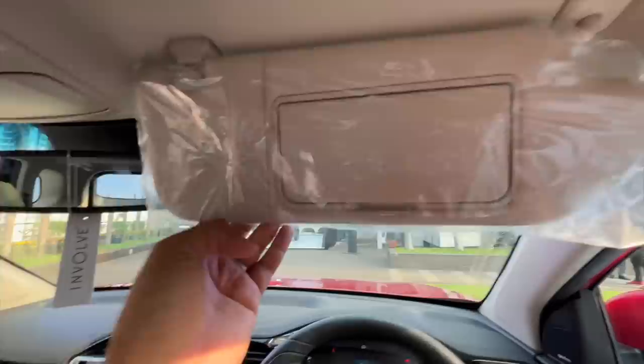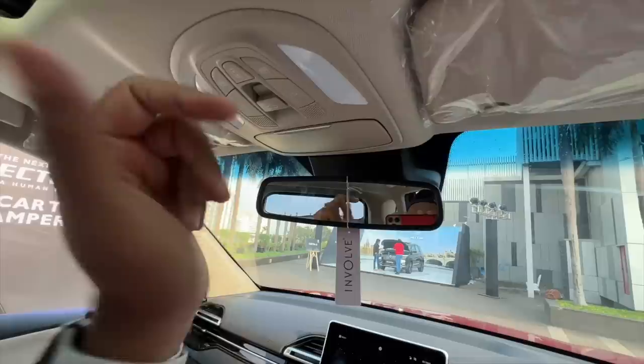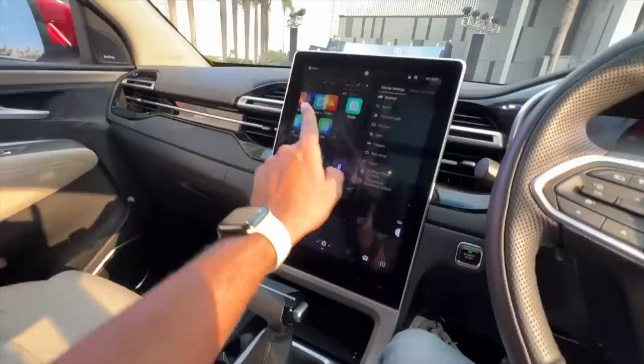Let me demonstrate the wipers — there's good amount of spray. There's a mirror with a light above, and a strap for toll receipts — though you should probably use a FASTag. There's a sunglass holder here and light placement above it.